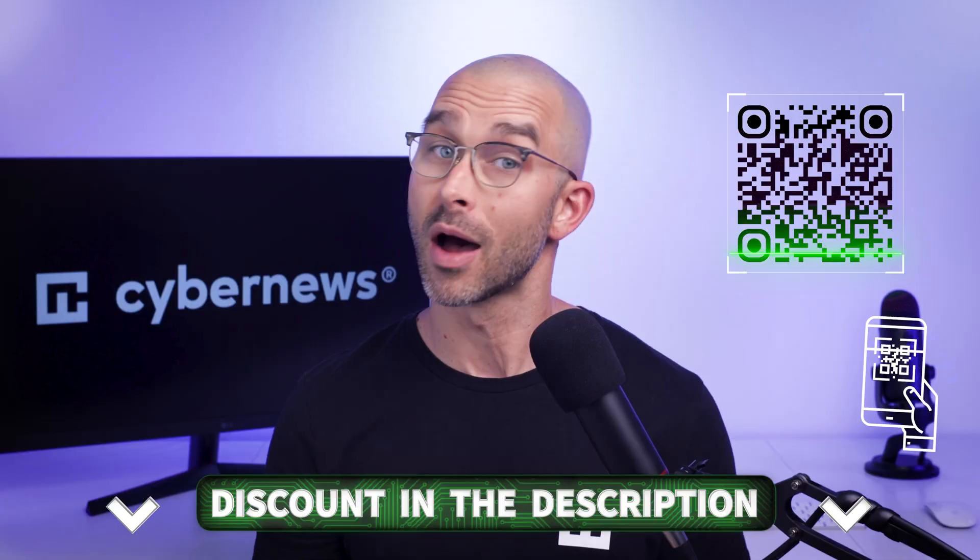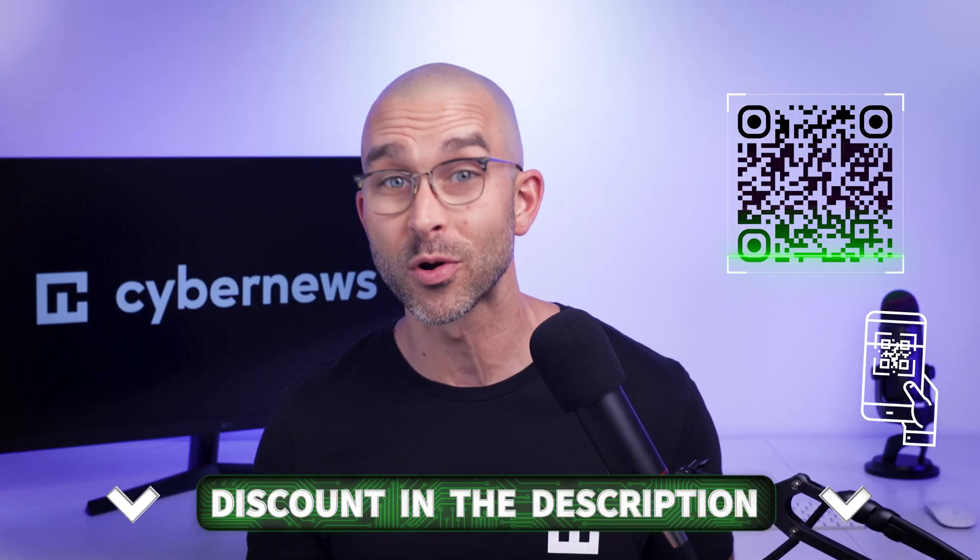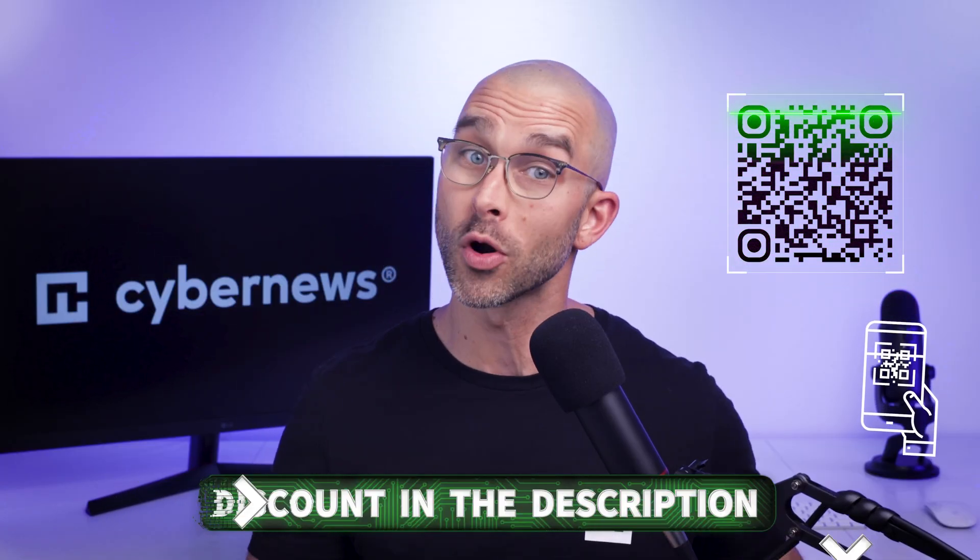If you're looking to protect your private data, passwords, and credit cards, I've left big discounts for NordPass and ProtonPass in the description. Or you can scan the QR code on screen.